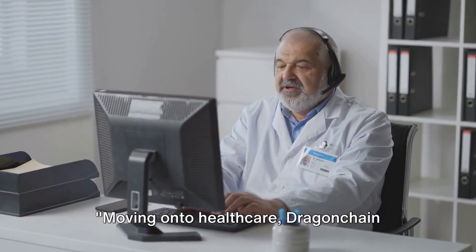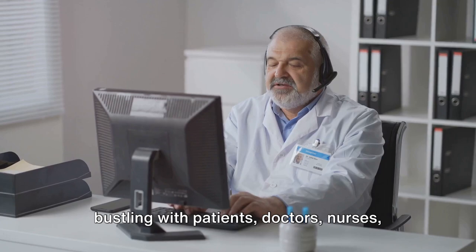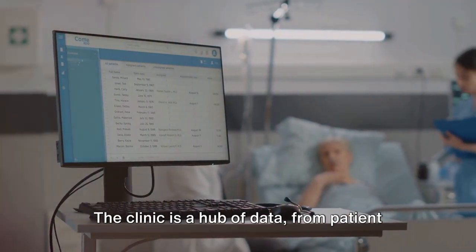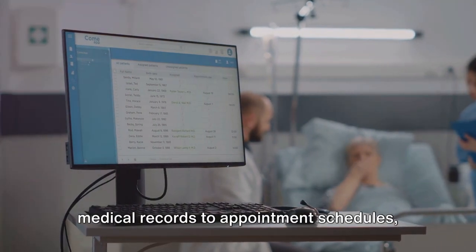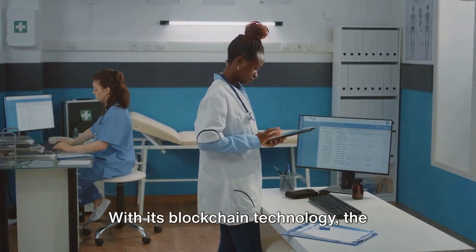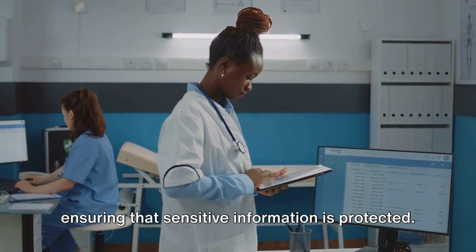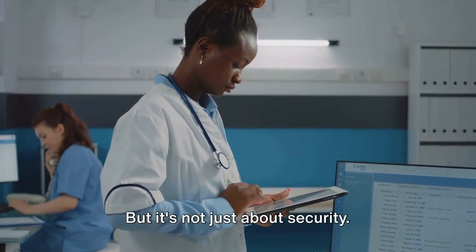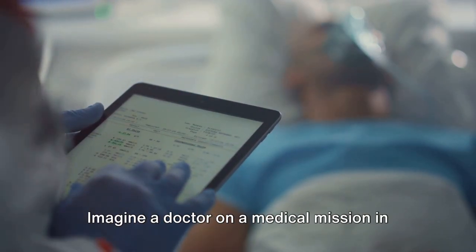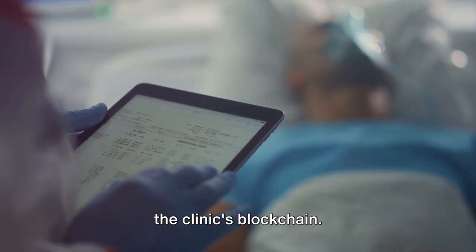Moving on to healthcare, Dragon Chain simplifies patient data management while maintaining privacy. Think about a busy health clinic, bustling with patients, doctors, nurses, and administrative staff. The clinic is a hub of data, from patient medical records to appointment schedules, all of which need to be securely stored and easily accessible. Enter Dragon Chain. With its blockchain technology, the clinic can securely store patient records, ensuring that sensitive information is protected. Imagine a doctor on a medical mission in another part of the world, able to instantly access a patient's records from the clinic's blockchain.